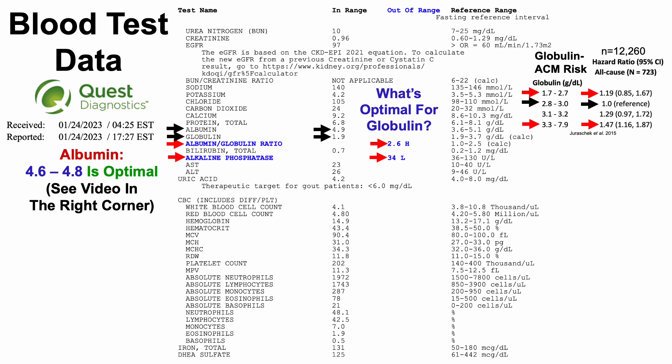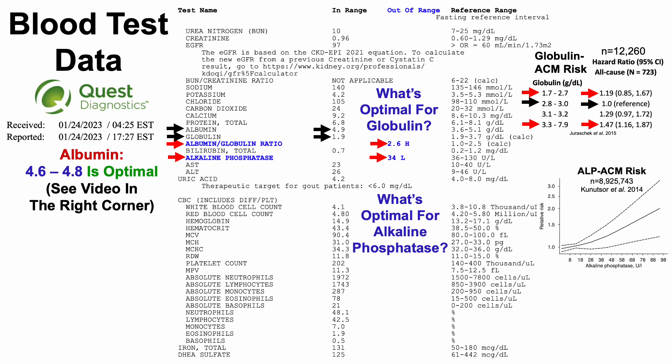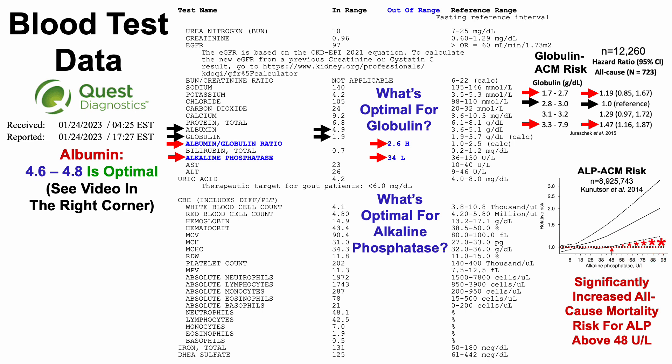Also flagged as outside the range on Quest is alkaline phosphatase at 34. Looking at all-cause mortality data in a study of more than 8.9 million people, a statistically significant association only appears once ALP reaches 48 units per liter — above 48 there is a significantly increased all-cause mortality risk. For values below 48, the dashed black lines overlap with 1, indicating no significant association. So I'm not worried about an alkaline phosphatase of 34; this may be an aberrant value — my ALP is generally around 40, fortunately not higher than 48.